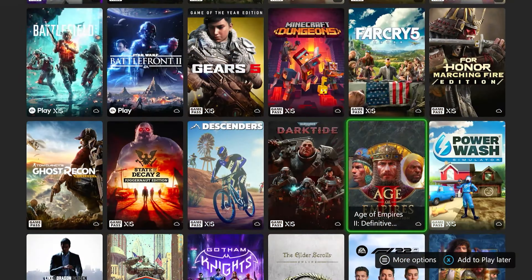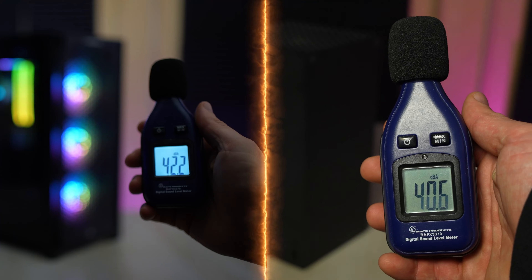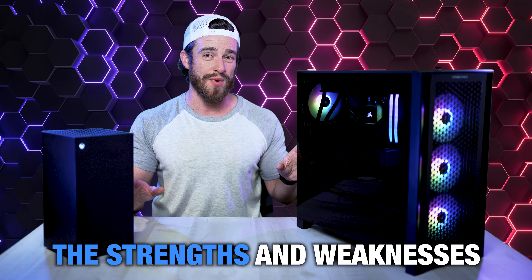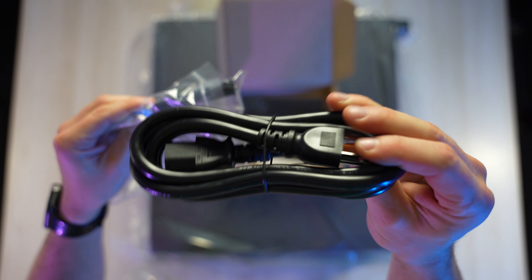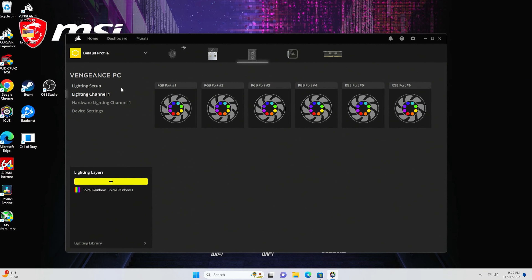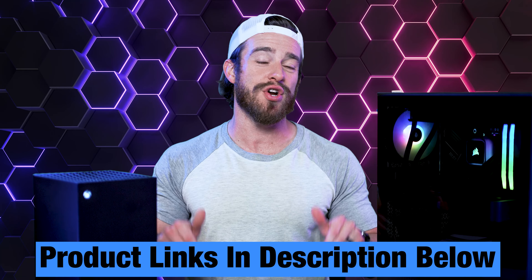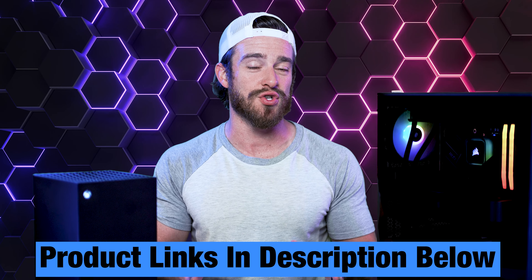And to help you with that, we're going to be comparing their gaming library, thermals and noise levels, overall ease of use, online and multiplayer experiences, the strengths and weaknesses of both options, showing you what each of them come with and what they need, customizability, connectivity, and most importantly, graphics. Make sure to check my links below in the comments and description for the most up-to-date pricing.